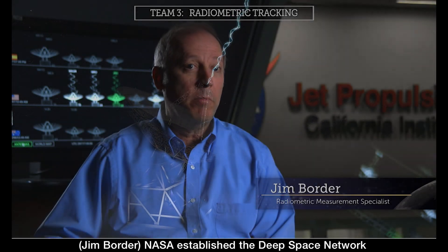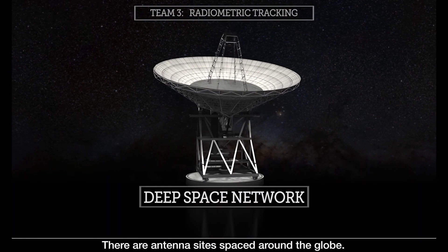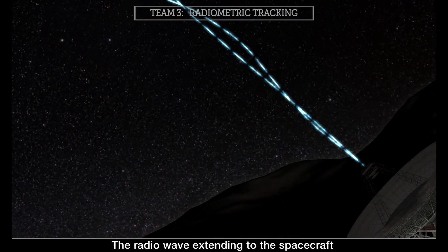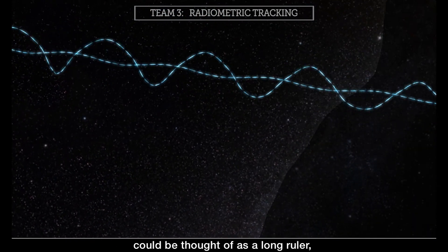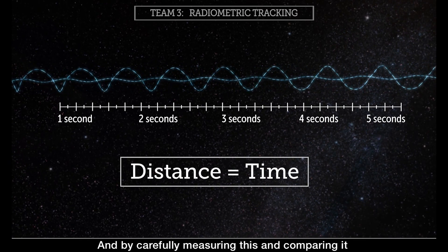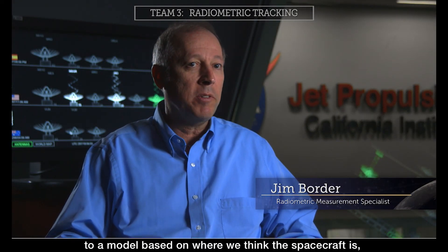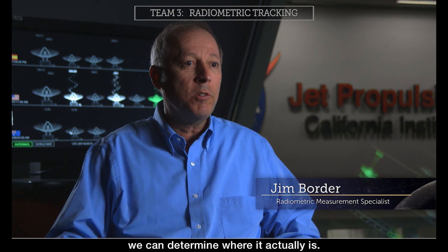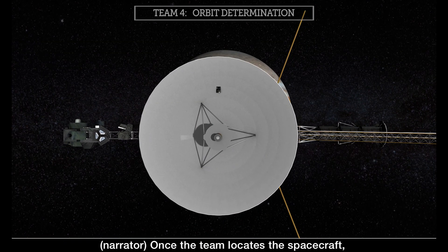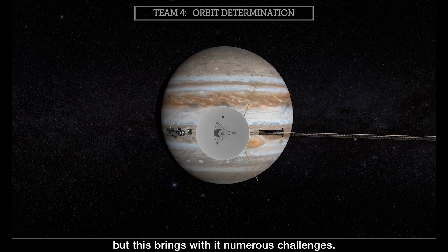NASA established the deep space network to communicate with its spacecraft, with antenna sites spaced around the globe. The radio wave extending to the spacecraft could be thought of as a long ruler, but the markings on the ruler come from the clock. By carefully measuring this and comparing it to a model based on where we think the spacecraft is, we can determine where it actually is. Once the team locates the spacecraft, their next task is determining where it's headed.